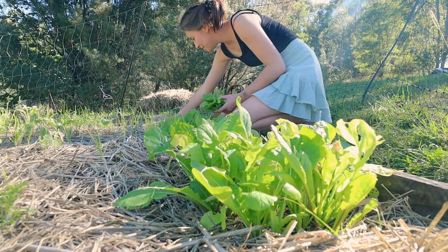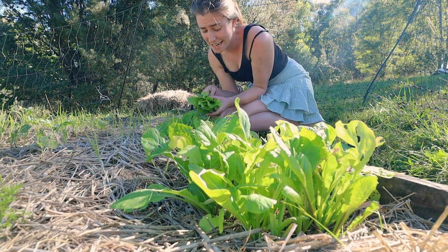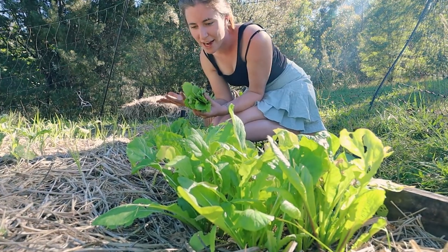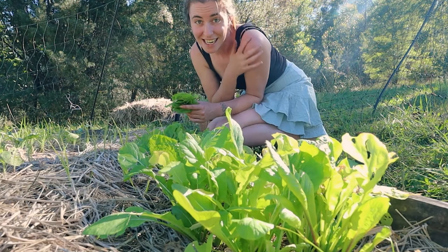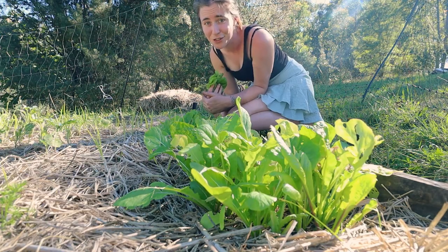Maybe I'll make a salad tonight, so this is probably a good idea. Another great thing about having your own garden — you're not limited to eat only what's at the stores, like one kind of potato and one kind of onion and one type of carrot. You can really be creative with what you plant, and you can find some great varieties that you would never, ever find in a store.